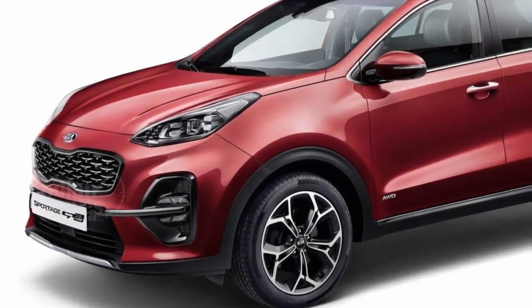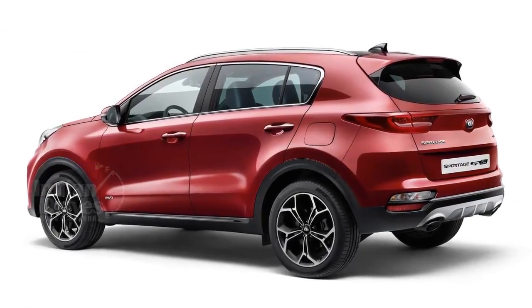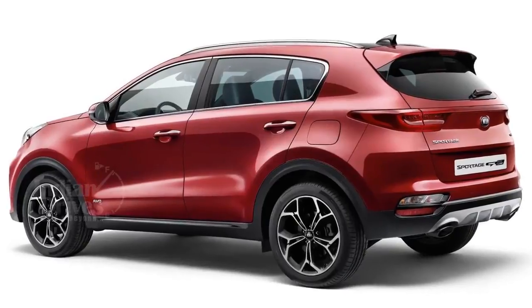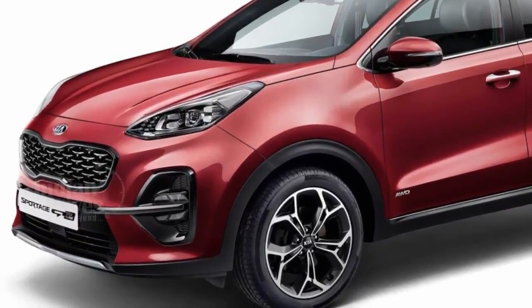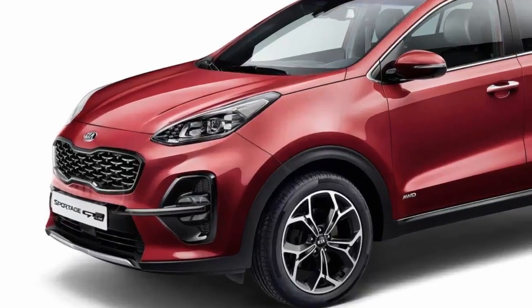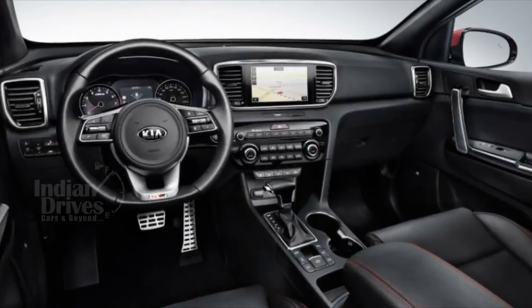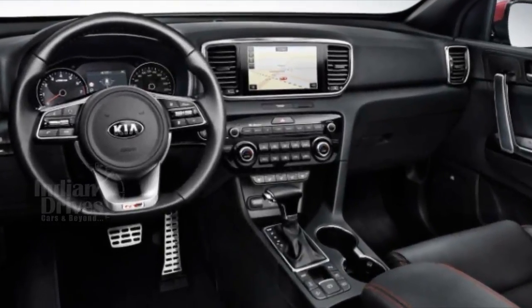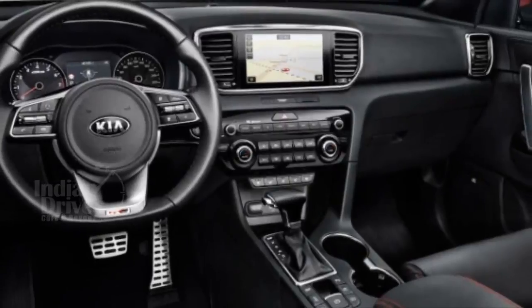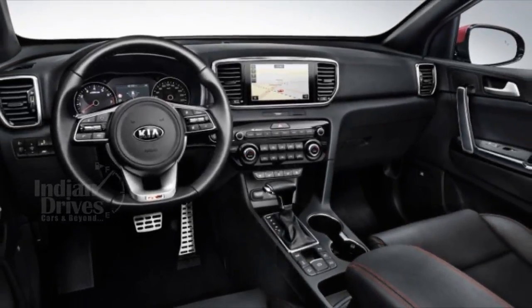In Europe, the new EcoDynamics Plus will sit above the 1.6-litre diesel CRDI, replacing the 1.7-litre petrol. Design features include modified headlights and bumpers, and top-spec variants will get LED fog lamps and sportier detailing. On the inside, features include a 7-inch touchscreen infotainment system as standard with an 8-inch system available as an option, and Smart Cruise Control.